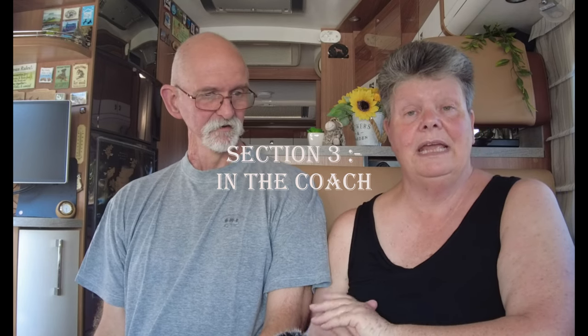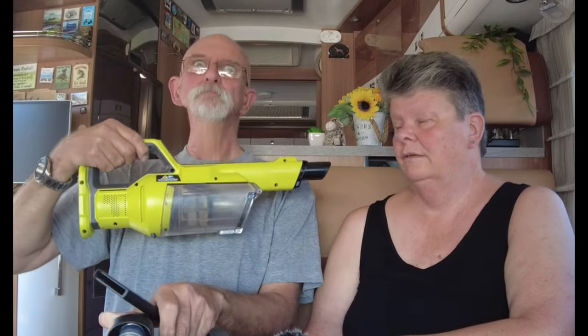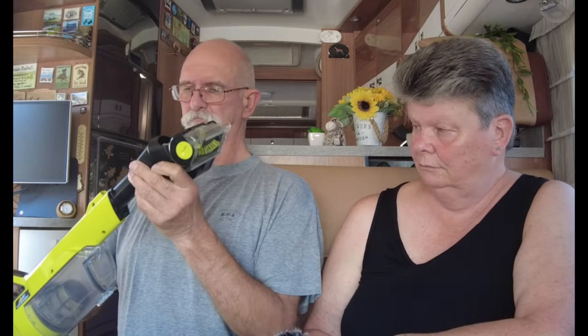The next section is gadgets we have in Genesis. Number one — my favourite item for hoovering in Genesis — is the Ryobi battery-powered hoover. It's strong, certainly does the job, a bit noisy but hey ho. Especially brilliant when the carpets are down or even on a hard floor.